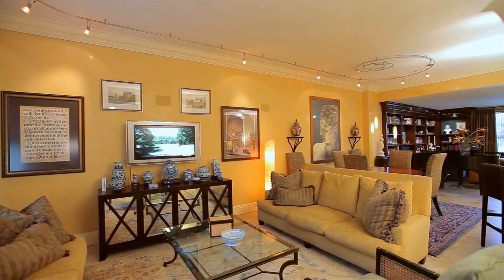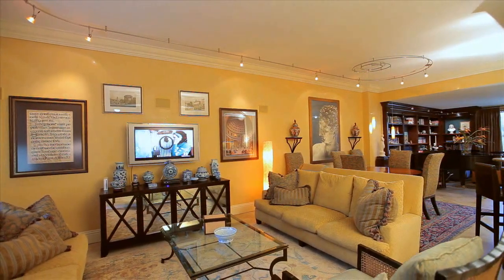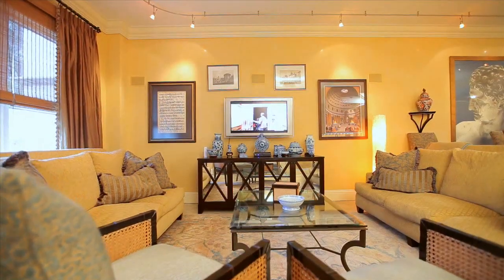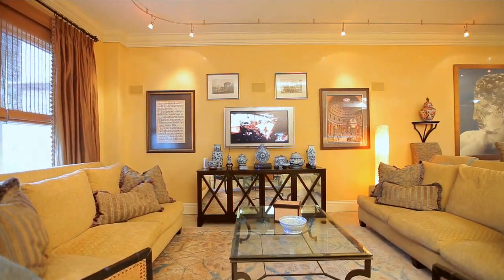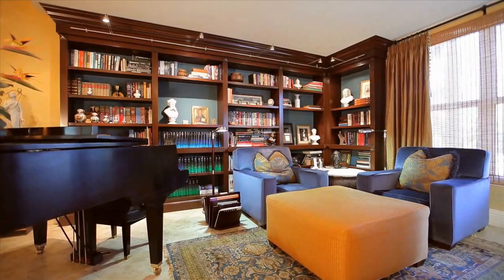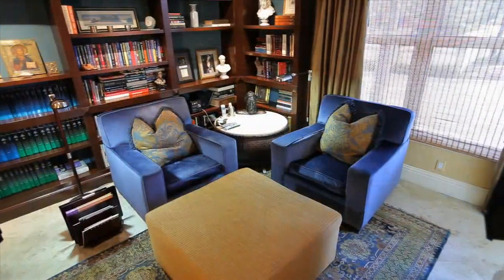As you enter the expansive interior, you take note. The main living area spans over 50 feet in length — expansive custom lighting, porcelain flooring, Venetian plaster walls, custom bookcases, and a very sophisticated decor.